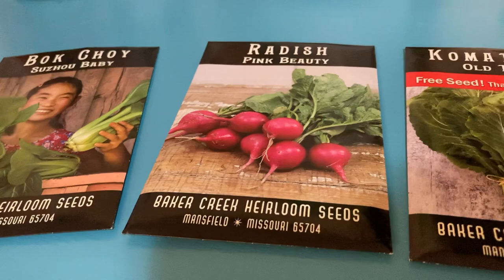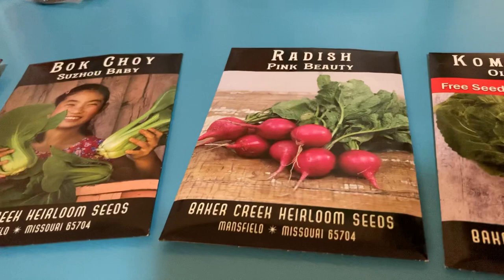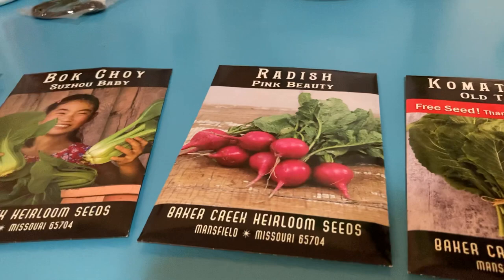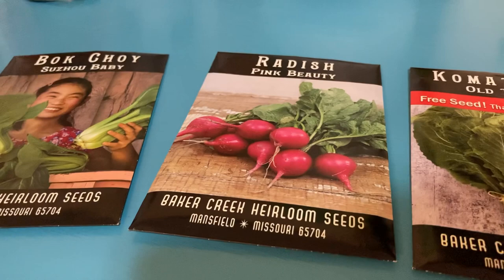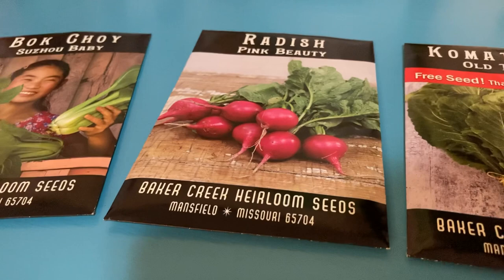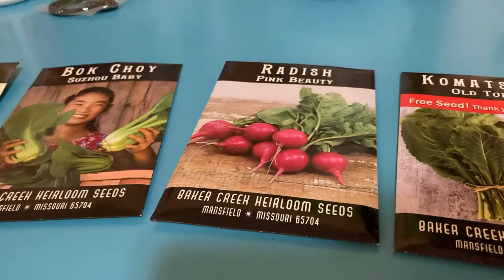Next are the radishes — simply phenomenal flavor. These particular ones, the Pink Beauties, have a really good earthy flavor with a decent spice to them, not overboard but just a little. Compared to anything store-bought these are miles ahead. They grew pretty well the first time. The second batch I tried didn't survive — we were having extreme temperatures in October with high heat, heavy rain, and then it went straight into super cold, so none of them produced.